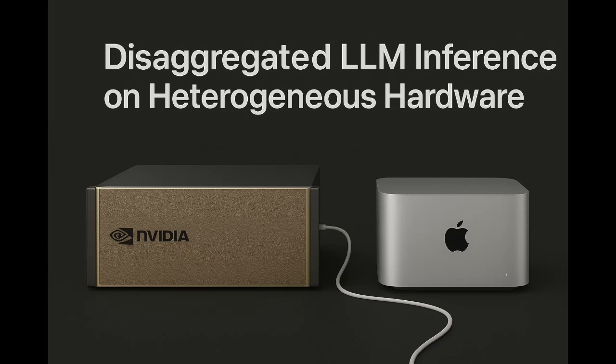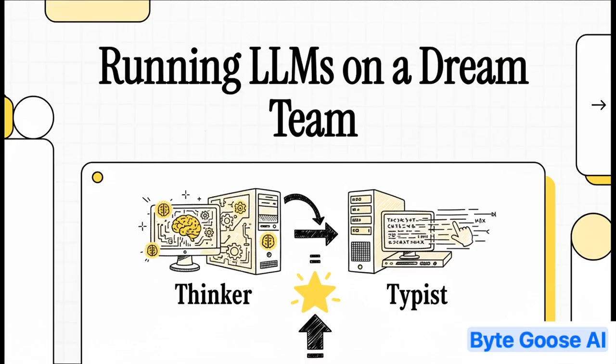All right, let's get right into it. Today, we're talking about a really cool way to make AI a whole lot faster. Forget just using one giant supercomputer — we're talking about building a specialized dream team of different machines that work together to get you answers at some truly incredible speeds.